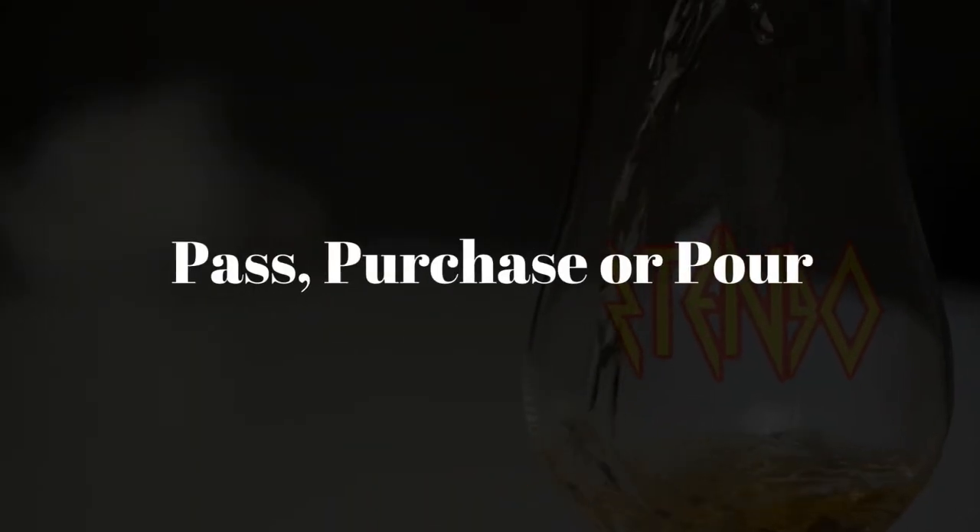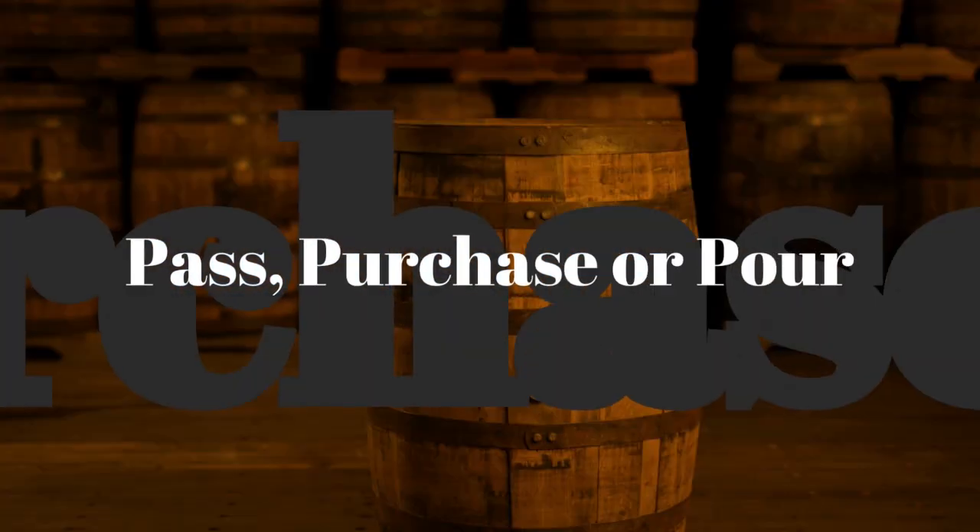I think it's a beautiful pour, but let's do our pass, purchase, and pour. Do you want to pass and say you don't want it? Do you want a pour of it first at a bar? Or do you say you've got to have it if you can get it for the right price? I'd put an asterisk next to this — if you can buy this at or near MSRP, that's a purchase. I found it for $110 and took it. For under $125, I'd say it's a buy. At $275 to $300? Pass.